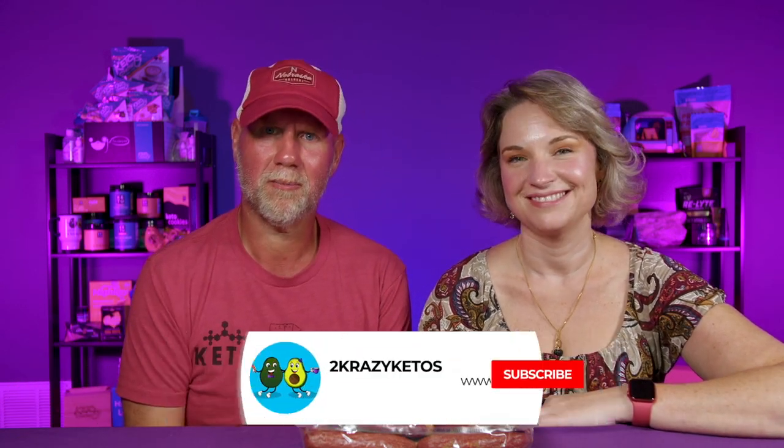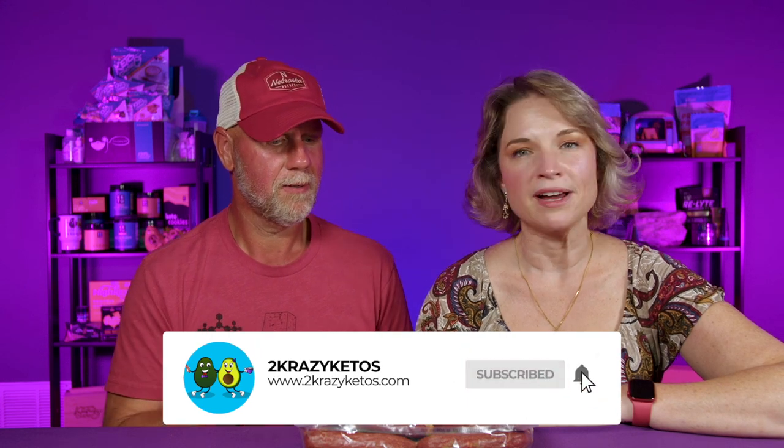You can find us on different social media platforms like Facebook, Instagram, and Twitter, and we have a website which is twocrazyketos.com — that's where you're going to find all the different recipes. We do upload at least five new videos every single week, so make sure you subscribe to our channel and don't forget to hit the little bell icon so every single time we upload a new video you'll be alerted to it.